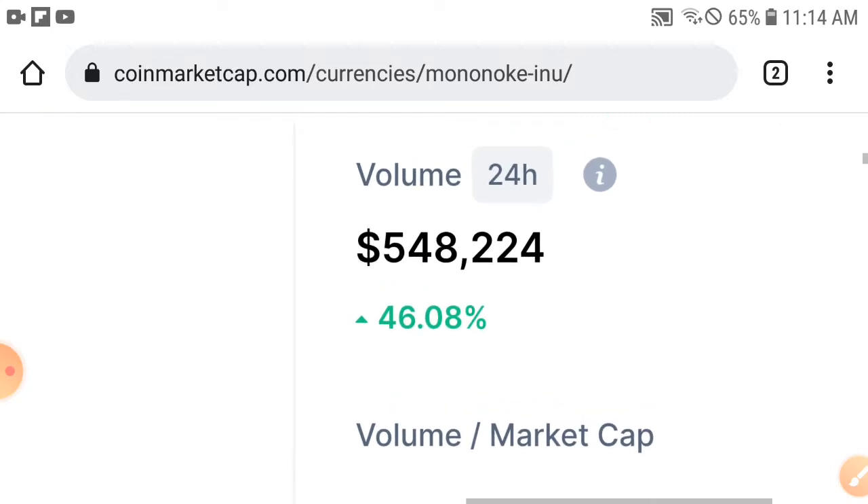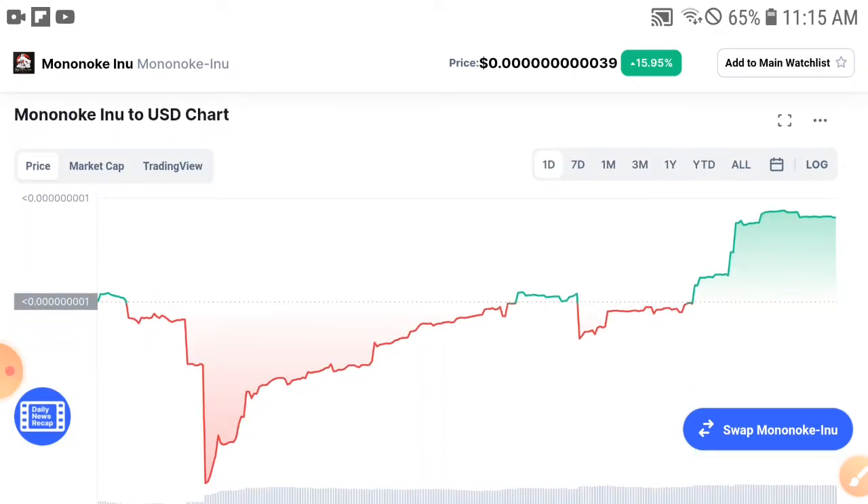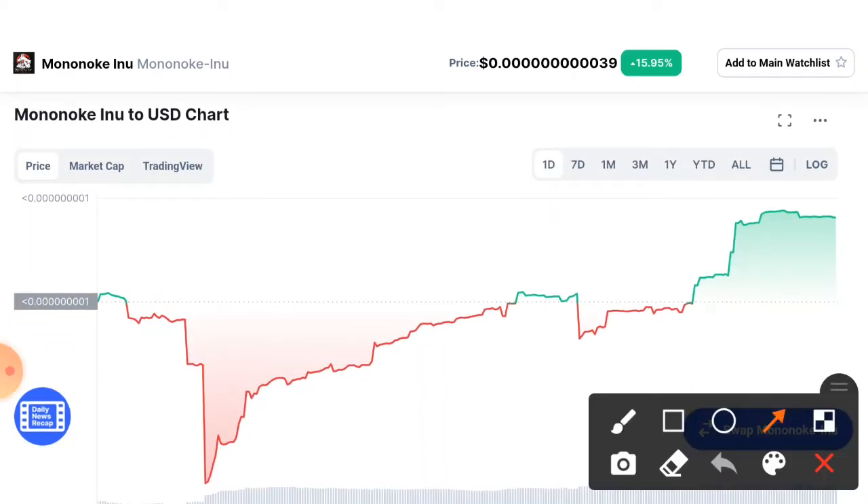If you check the volume, it has increased by 46.08%. The volume is increasing because holders are starting to buy and invest more and more, which is a very positive sign.